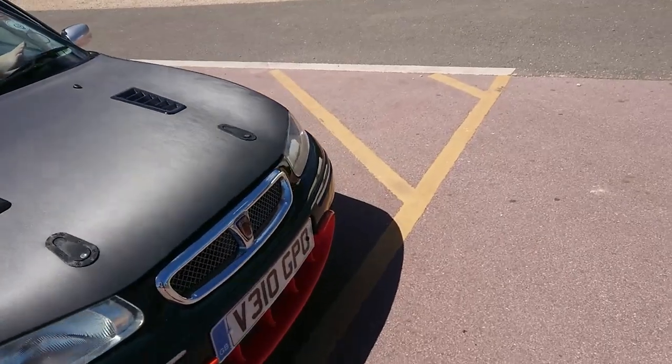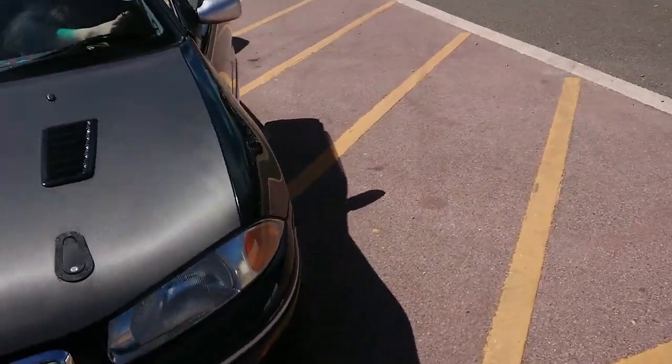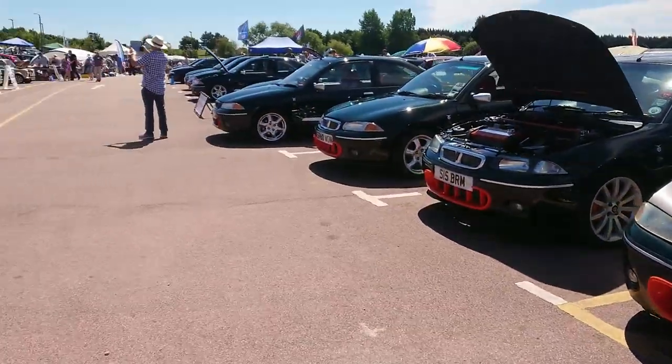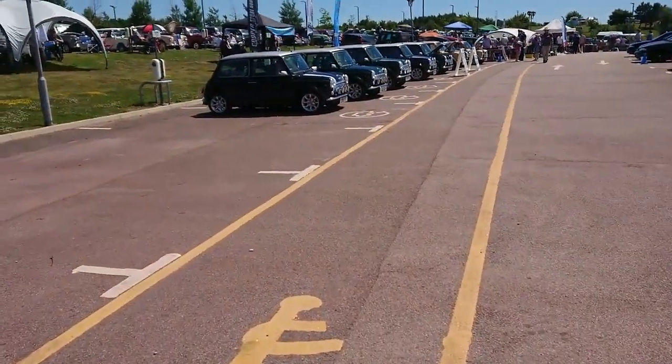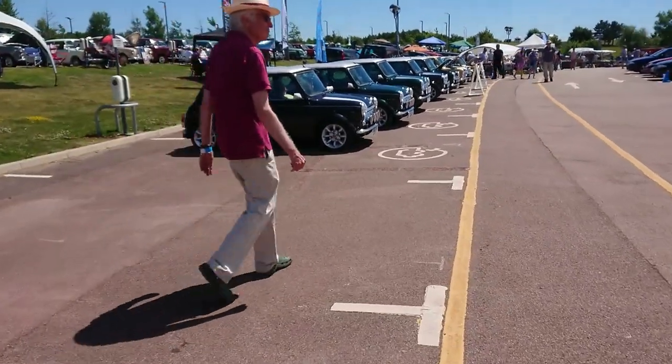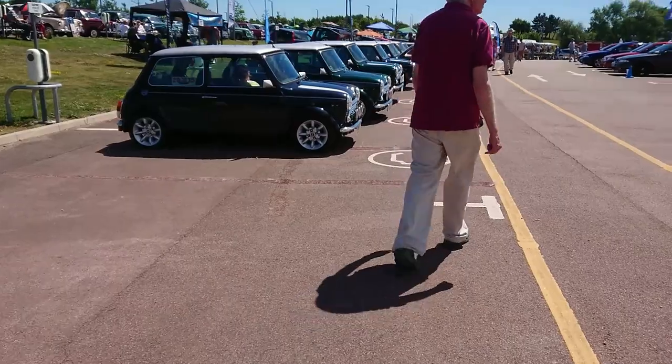It has twin cam, 16 valve. This is a Portsmouth area one — PO. The Portsmouth area is actually quite big; it goes all the way over to almost Bournemouth and then all the way up to north of Winchester, and over to Chichester — so it's a big area.